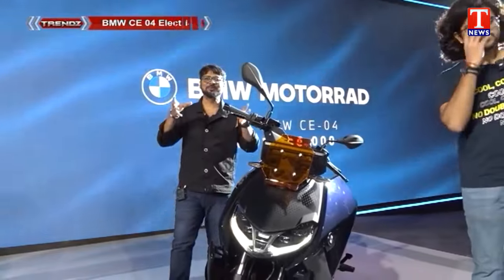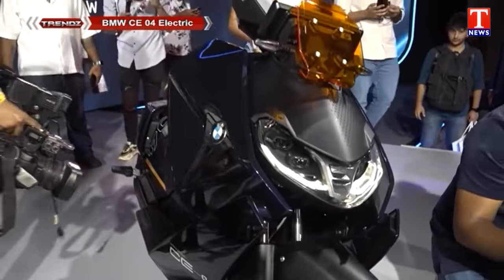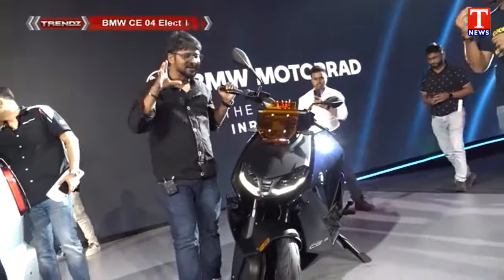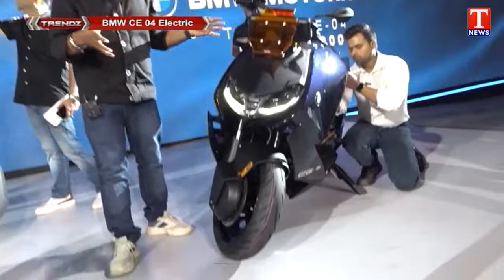In the Indian market, we also have this kind of scooter. We also have electric scooters. We also have to look at this scooter. Look at this front design — completely unique.